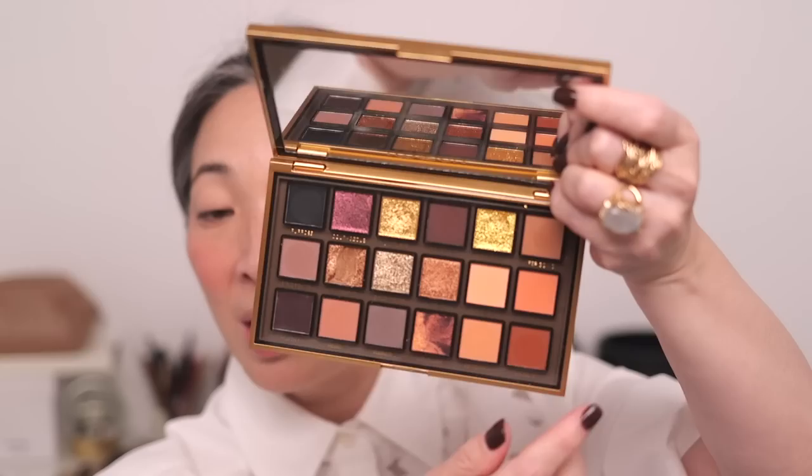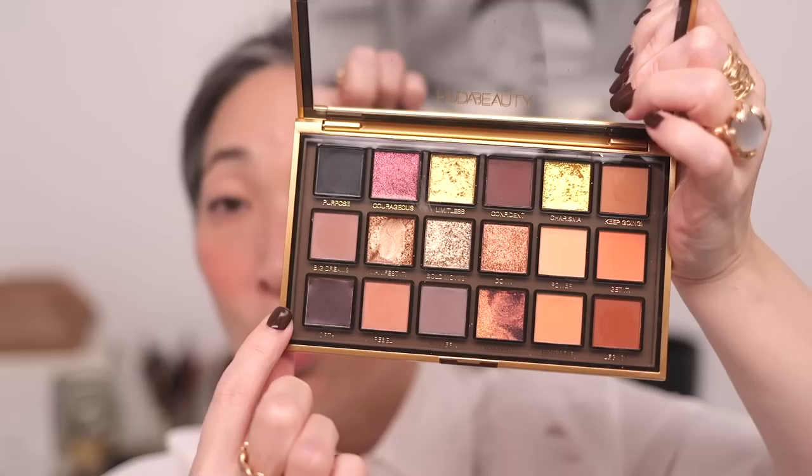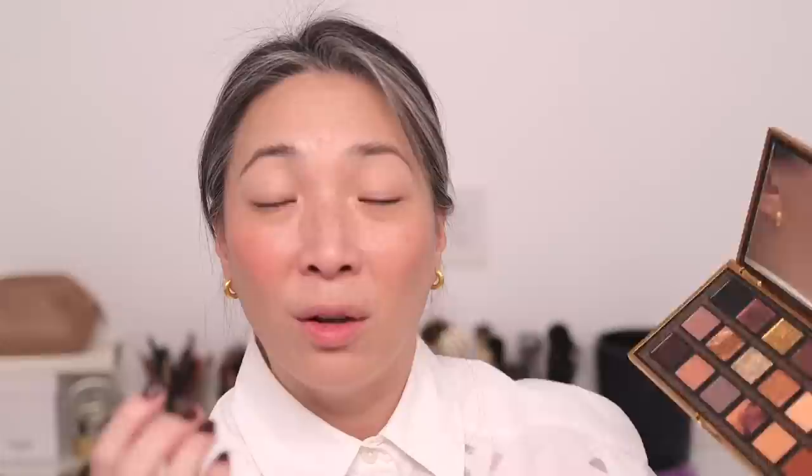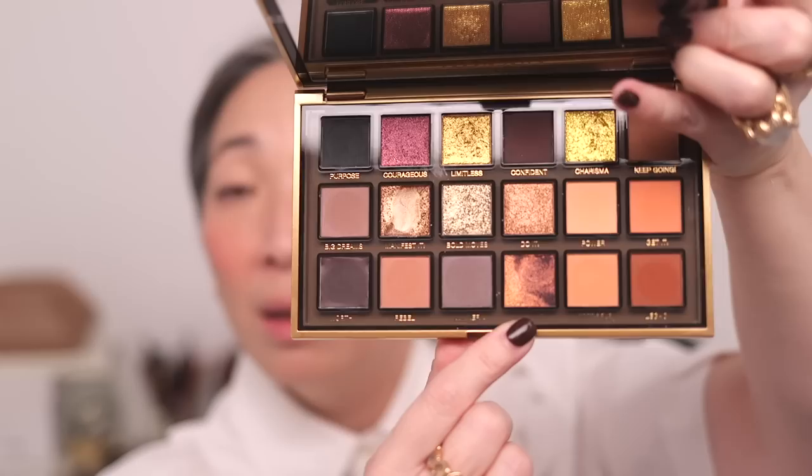Upon first observation, I wish there was maybe just one of these matte shades with a little more tonal variety, because I think all three of those are kind of similar. But then we have a huge variety of cream shades, mattes, metallics, and some funky gel cream shades. These two are actual cream shades. These two shades are really, really interesting — they're kind of flaky and foily. The rest are metallics and mattes, and then we have this kind of marbleized shadow down here.